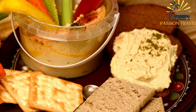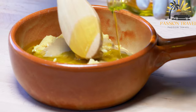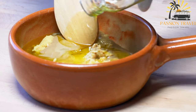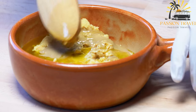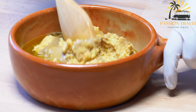Hummus is also a common ingredient in Middle Eastern dishes such as falafel and shawarma. It has become increasingly popular in recent years and can now be found in many supermarkets in a variety of flavors such as roasted red pepper, sun-dried tomato, and spicy jalapeño. It is also easy to make at home with a food processor or blender.